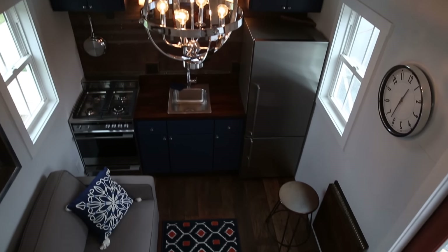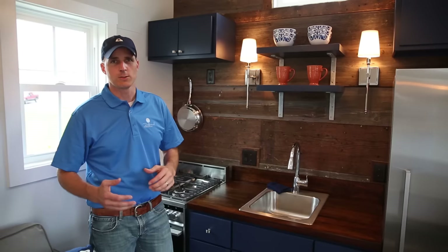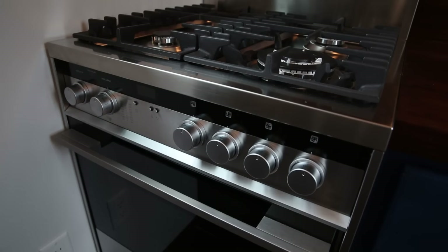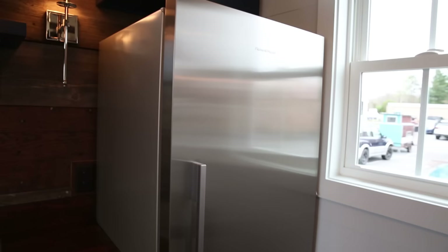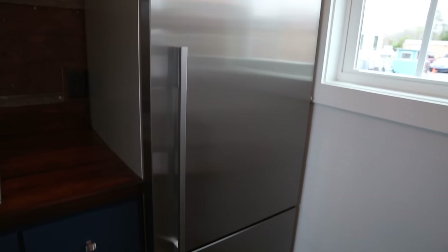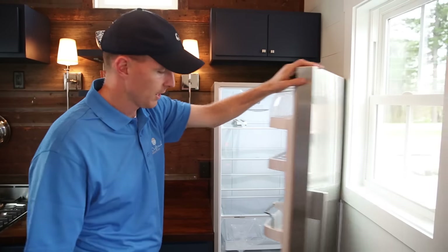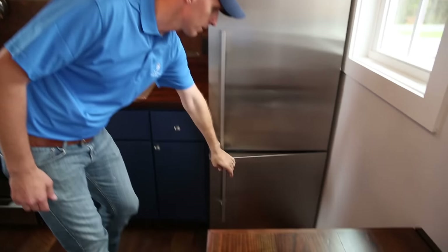Coming on in, the first thing you see is your living room and your kitchen. It's a great space. We put nice high-end stainless steel appliances in — these are Fischl & Piker appliances. We really enjoy having the large refrigerator for plenty of storage space. It keeps you from having to go to the grocery store so much. That's your fridge, and then you have your freezer down below.